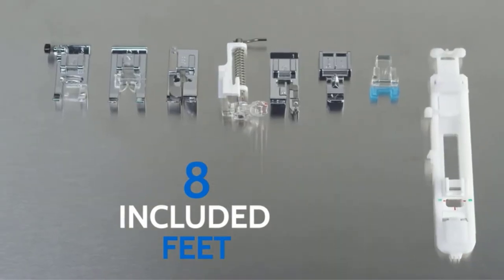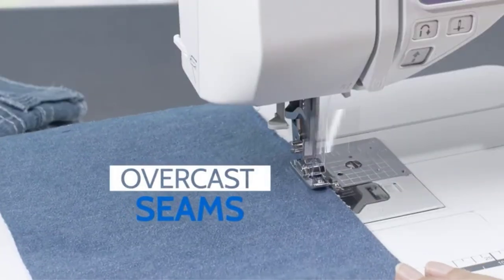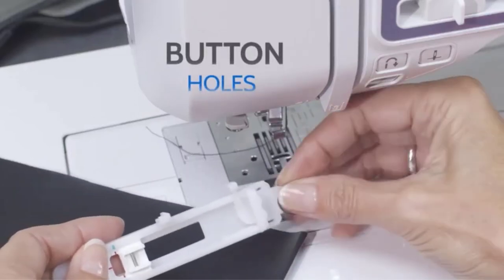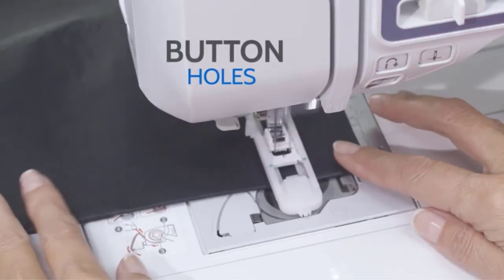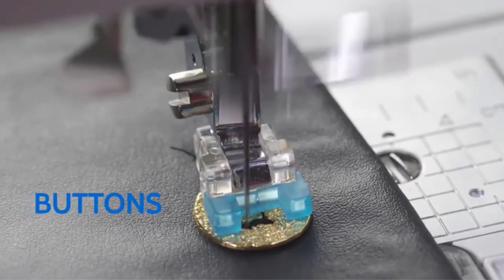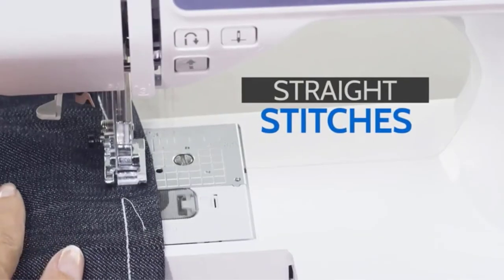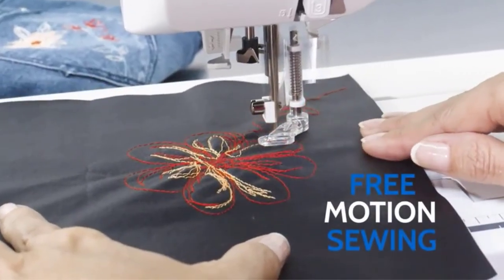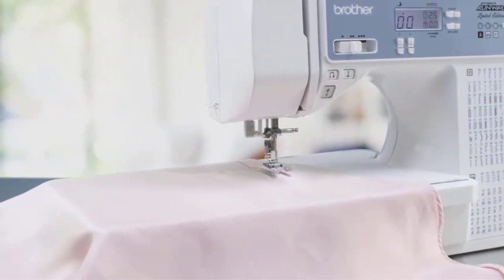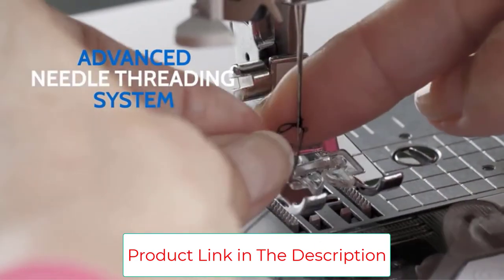It offers 80 stitches, 5 automatic buttonholes, automatic threading, LED lighting, 7 drop feeds, and a free arm. It is an efficient machine for easy work. Among its most remarkable features are its 80-point system, 1 alphabet, automatic threading, an on/off button with machine status indication, breakpoint and reinforcement stitch, foot pressure adjustability, free arm, LED lighting, and retractable cloth for quilting.